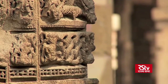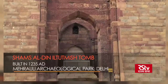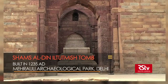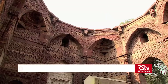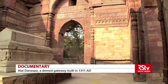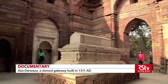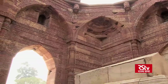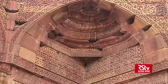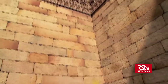Let's head back to the Qutub complex to check out one more kind of arch. This is the tomb of Iltutmish, one of the slave rulers of the Delhi Sultanate. His tomb is a square chamber topped by a circular dome, which is where the problem arose: how would a circular dome fit a square base? This is where a special kind of arch, known as the squinch arch, played a role.